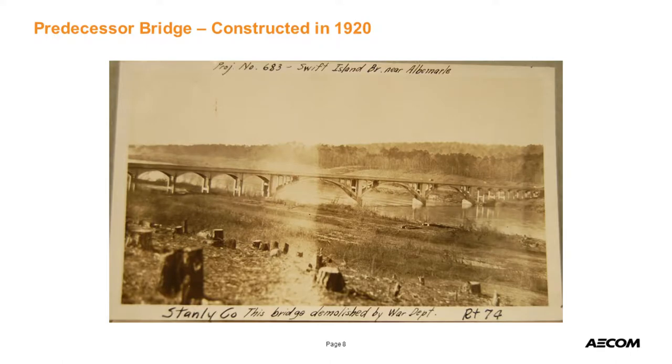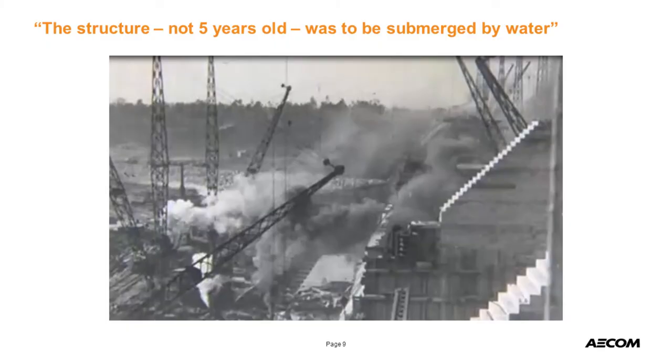I want to talk about the history of this bridge — there's a fascinating story to tell. This is the predecessor bridge, constructed in 1920. As you can see, there's not much water there — just the river. A dam was going to be built downstream, so this photo shows that the bridge was going to be submerged — it was less than five years old. So what do you do when you're about to submerge a brand-new bridge? You have to build a new bridge that's higher.